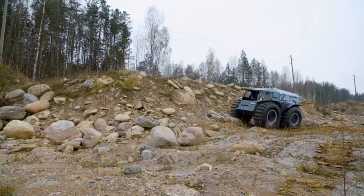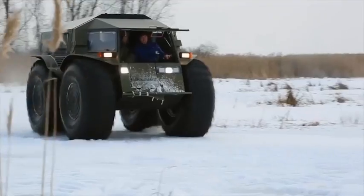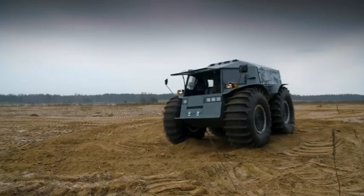So how does the Shirp take on all the elements with such ease? The Shirp is all-terrain because of its unique wheels, which are really lightweight for their size and keep the Shirp from sinking into mud or soft snow. The tires are made with just two layers of rubber and are strengthened by cords of polyamide.